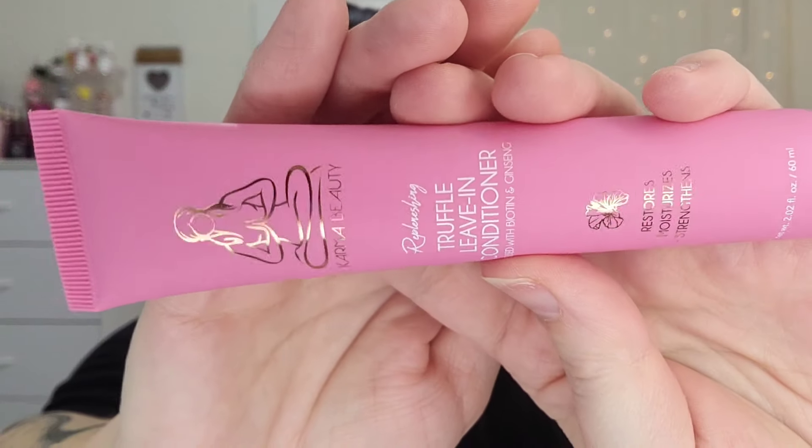Last up is another really good size — this is the Karma Beauty Replenishing Truffle Leave-In Conditioner with biotin and ginseng. Again, a really really good size. So I feel like that's a good mix: we have a cleanser, something for our hair, a lip liner, a brush, and our palette. That is the OG Ipsy Glam Bag.